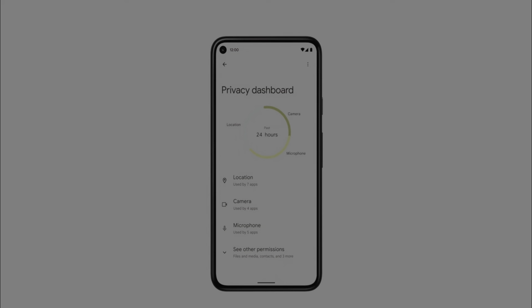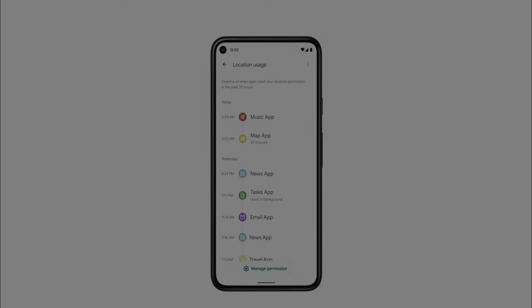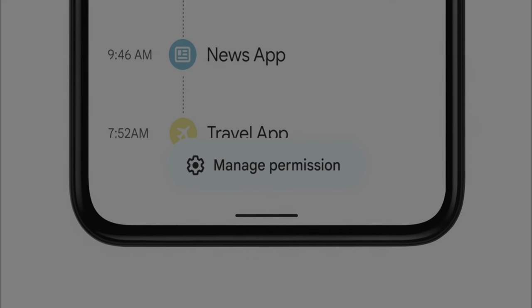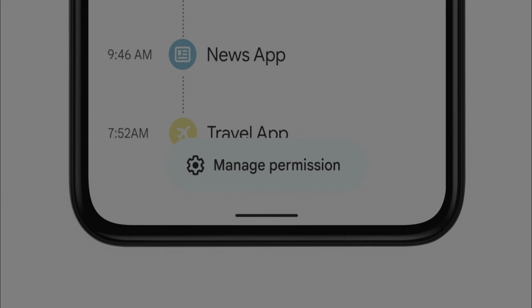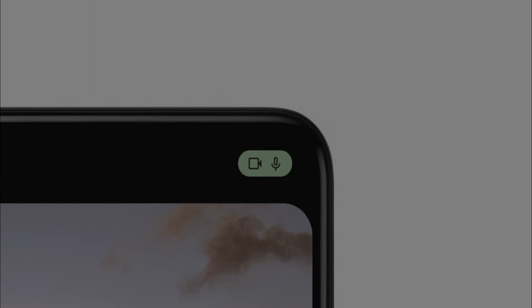Android 12 goes even further in keeping your information safe. They have a new privacy dashboard which shows data of all the apps — what personal data they access and when. This dashboard shows every app on the phone, including Google apps. You can easily revoke permissions from the intuitive UI. A new indicator is added to show microphone and camera usage by any app in the top right corner of your phone.